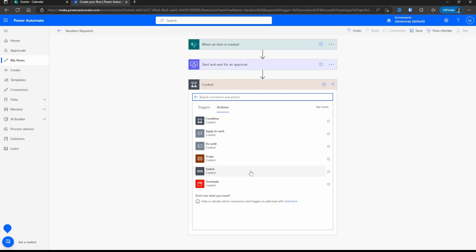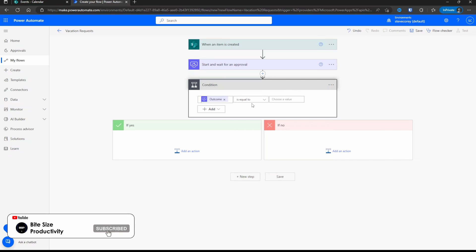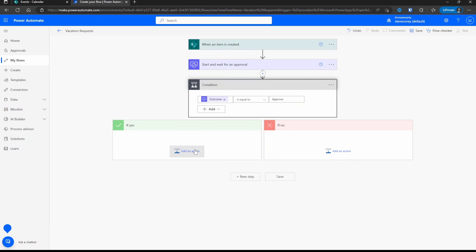This will let you compare two options. For the first one, we're going to look at Outcome — this is going to have either Approve or Reject. We're going to evaluate whether Outcome is equal to the word Approve. So if Outcome is equal to Approve, the Yes branch is going to execute; if it's not approved, that means reject and the No branch is going to execute. For the Yes branch, all we really want to do is send an email to the person letting them know that their vacation was approved.